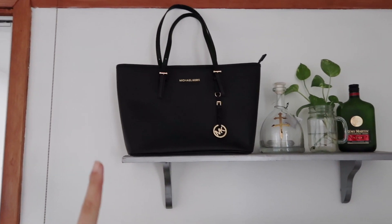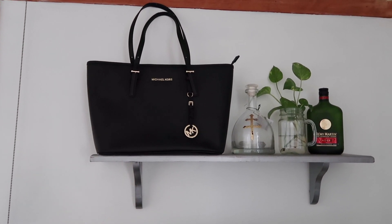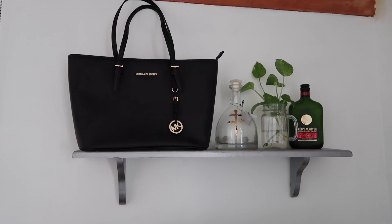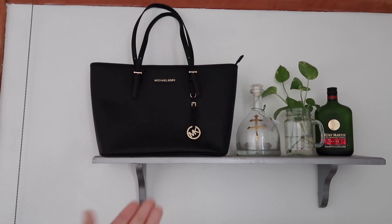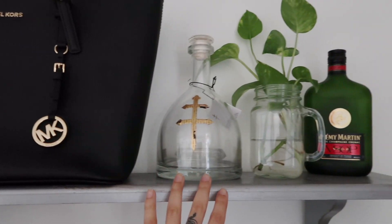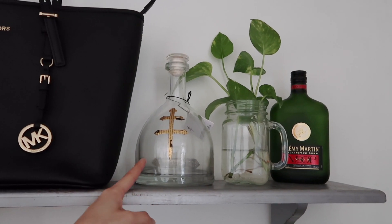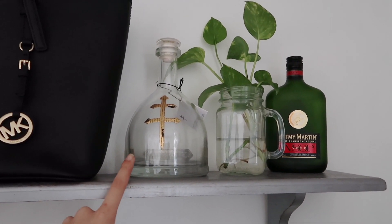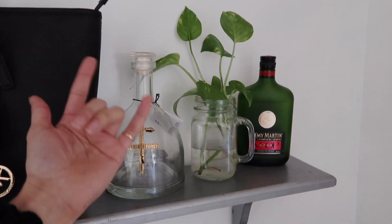Above my TV I have this shelf. Taejon always makes fun of me because I have this Michael Kors bag up there for show but never wear it — but I told him it's to remind myself to wear it, because it's out in the open and I literally have no excuse not to wear it since I can always see it. Next to my purse I have — don't make fun of me — an empty bottle of juice we just finished last weekend when we were celebrating my birthday. By the way, if you guys don't know, my birthday is January 16!